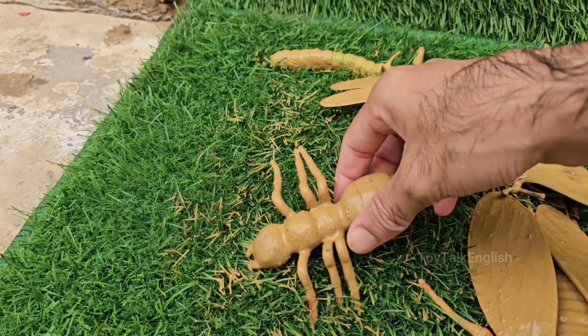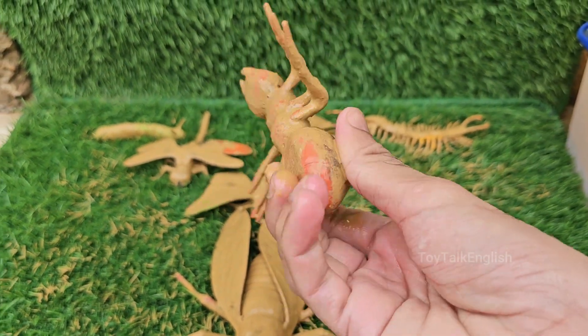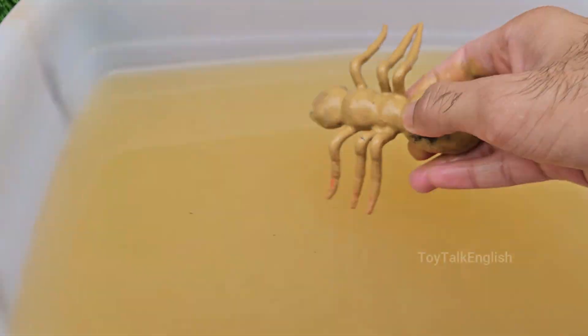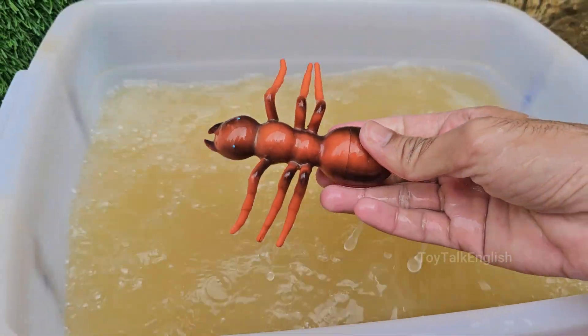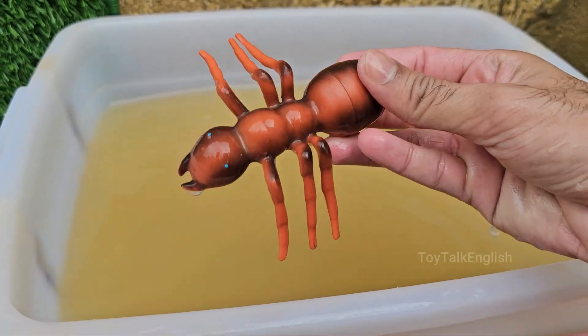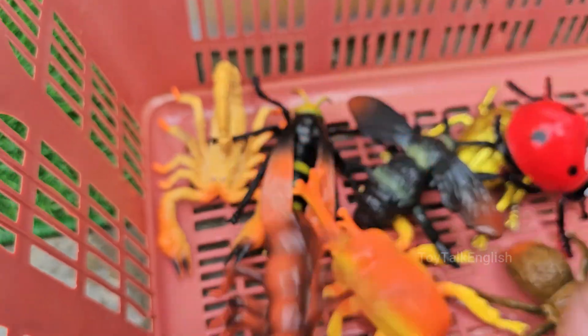Ants have been around since the time of dinosaurs. Fossil evidence shows they've been on Earth for more than 100 million years. Weaver ants can link their bodies together to form living bridges or rafts to cross gaps or rivers.